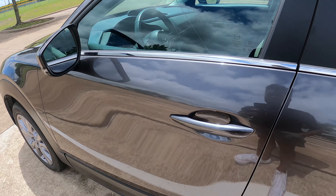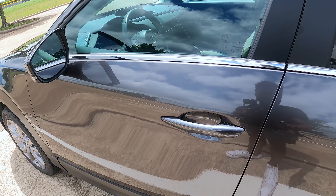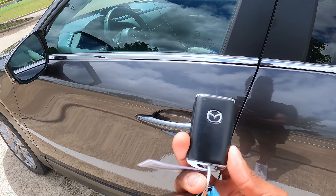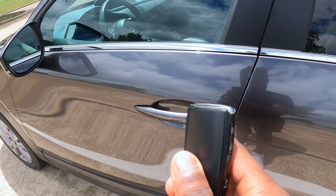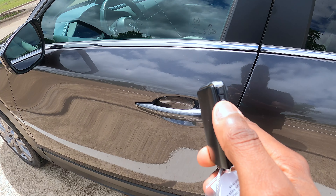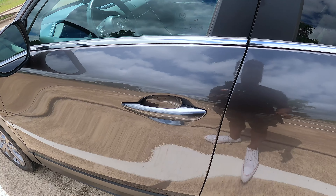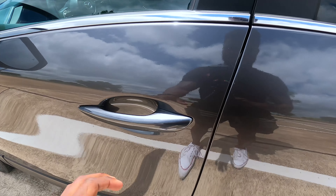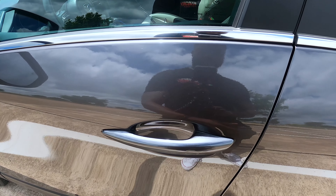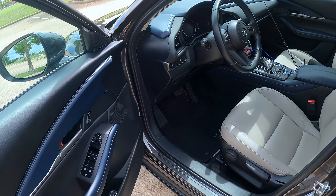Getting inside the car, it does have keyless entry. Here is the key fob — kind of basic, you have the lock, unlock, and then hold for the emergency. The key is in my pocket and it detects it; I put my hand on the door and it automatically unlocks the car.